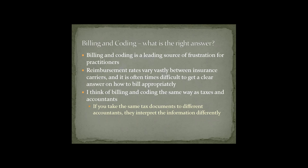Billing and coding is a leading source of frustration for practitioners, and reimbursement rates vary drastically between insurance carriers. A good analogy is thinking of billing and coding the same way as taxes and accountants — if you take the same tax documents to different accountants, they interpret the information differently. In some cases you might owe money, in others you save money, and in others you break even. We really wish there was just one clear-cut right answer, but that doesn't seem to be the case.